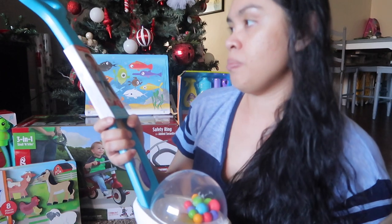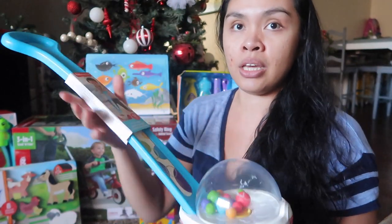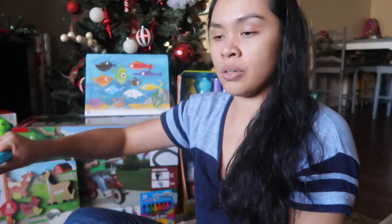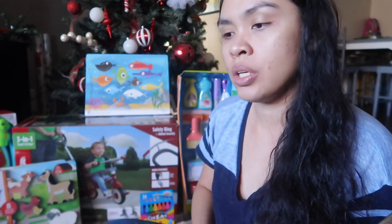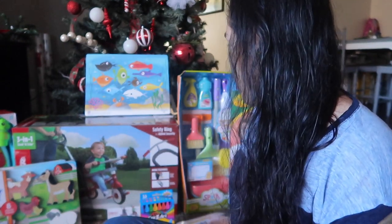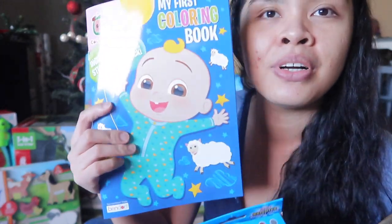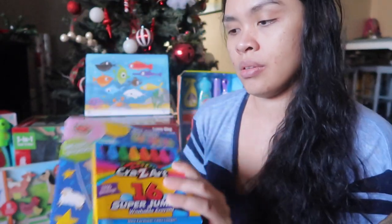I also got her the Fisher-Price corn popper. Now that she can stand, I thought she could push this and start walking — she can walk sideways holding something, but not yet walking alone by herself. And I got her a coloring book with jumbo crayons. I'm going to start teaching her how to scribble and stuff like that.